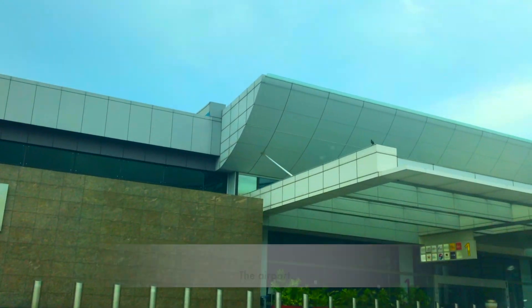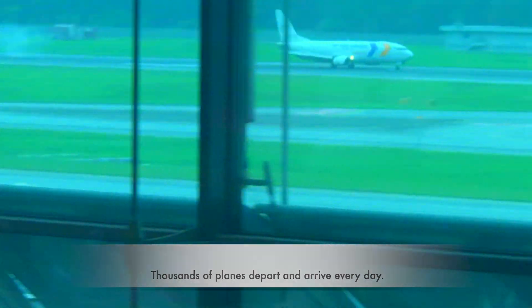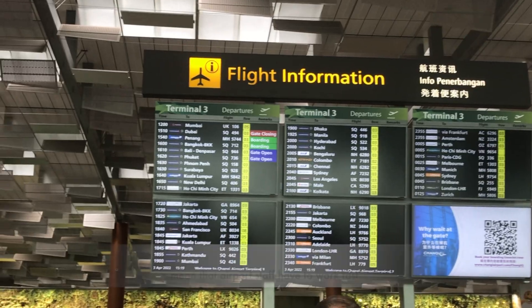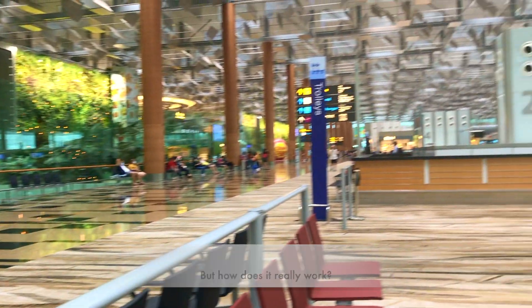The airport. Thousands of planes depart and arrive every day. Long queues and tight schedules mean the airport staff have to work fast. But how does it really work?